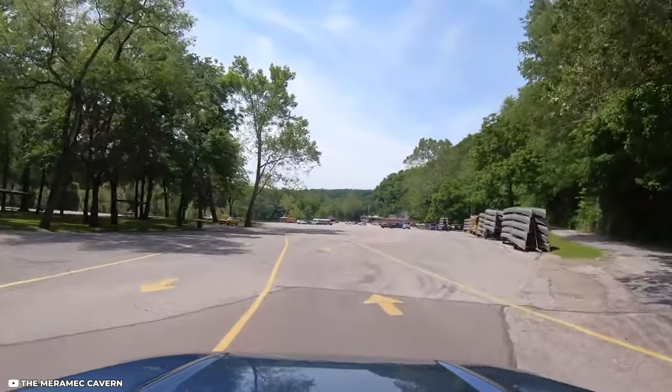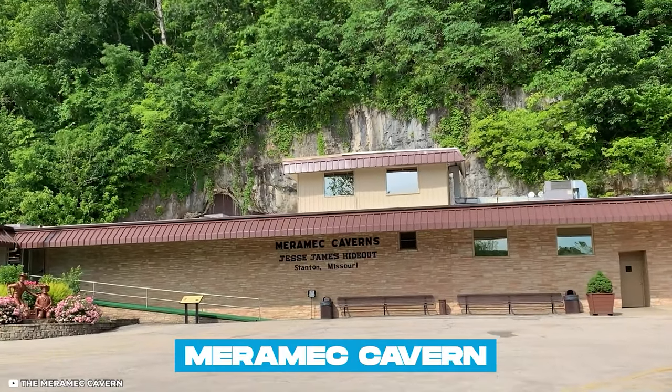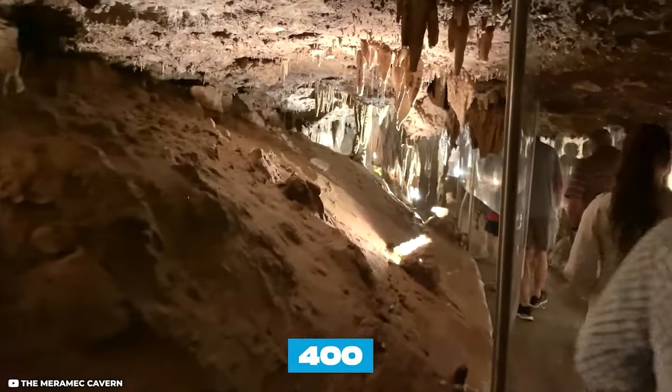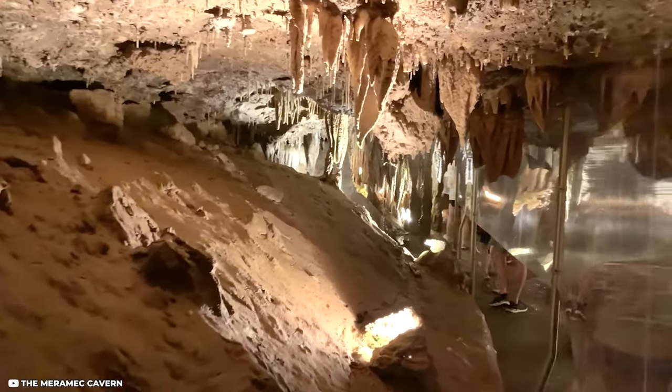Located near the towns of Sullivan and Staunton is one of the most popular attractions in the state, the Meramec Caverns. This 400-million-year-old, 4.6-mile-long cavern system can be visited on a guided tour.